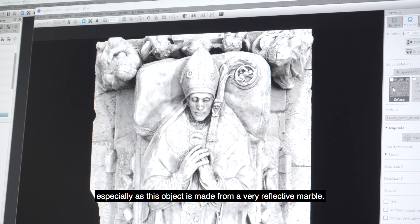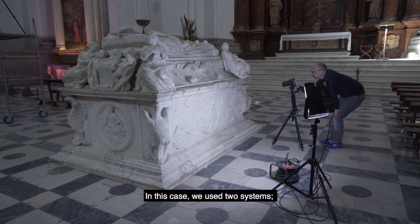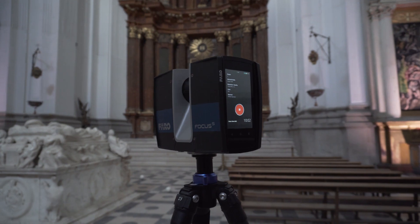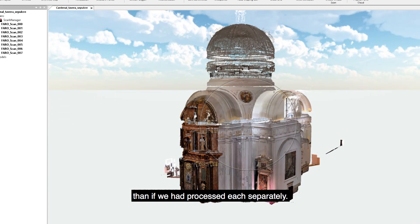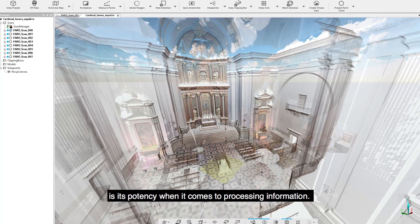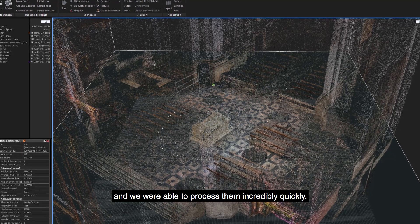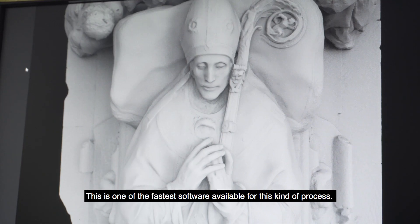The object is made of a very reflective marble, so we used both photogrammetry and a LiDAR scanner — a Faro scanner in this case. RealityCapture is able to integrate these two types of information to produce a final model with more precision than if processed separately. One of the biggest advantages of this software is its processing power — in this project we captured more than 6,500 images and managed to process them in an incredible amount of time.